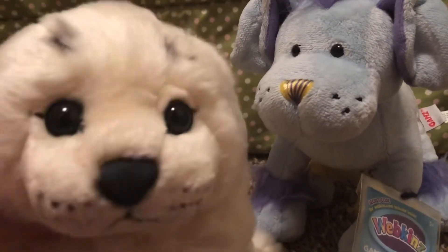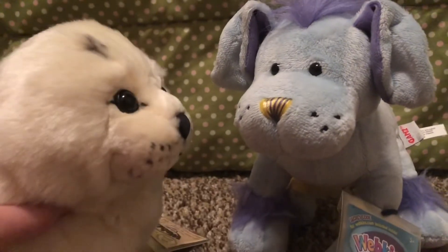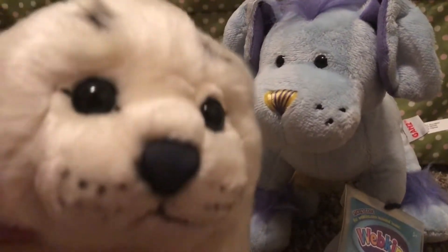Hey guys, it's twirlycurl. Welcome back to another video. Today we're going to be adopting Cobalt, the Webkinz Mohawk puppy, into my Webkinz World account.